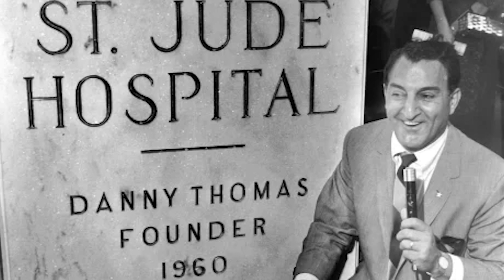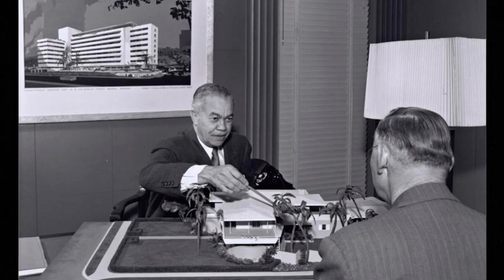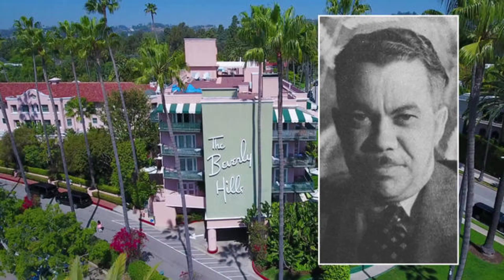St. Jude's Children's Center. St. Jude's Children's Research Hospital, founded by Danny Thomas, called on his friend, well-known Black architect Paul R. Williams, to design the original hospital building, dedicated to caring for children diagnosed with cancer in 1962.